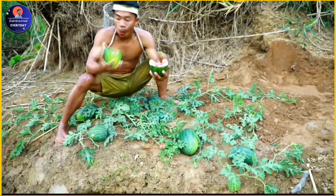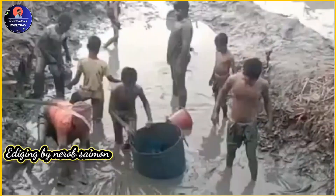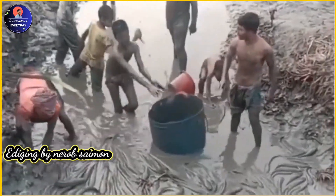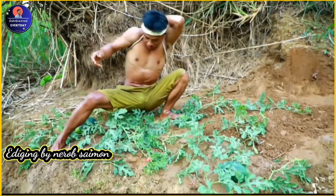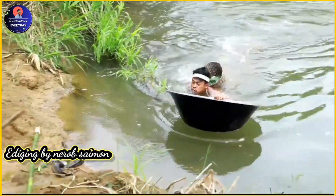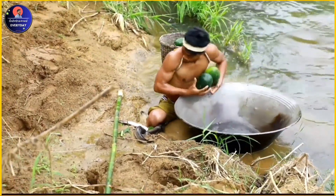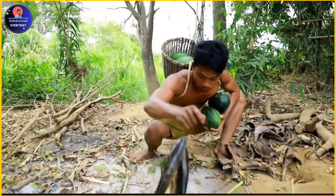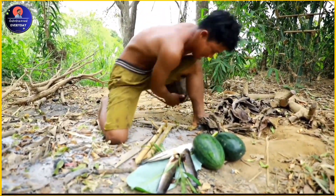Trapping: some fishermen in China use traps to catch fish. One common type is a basket trap, which is placed in the water with bait inside. When a fish enters the trap to eat the bait, it becomes trapped.